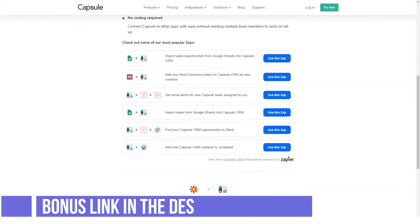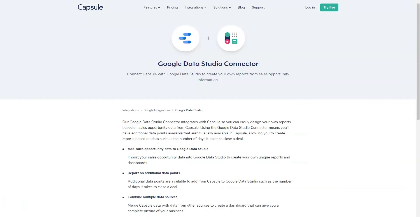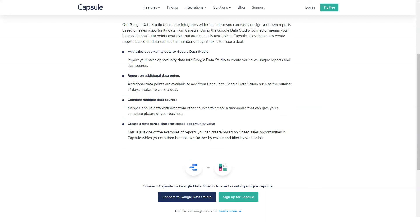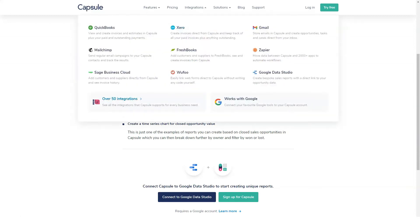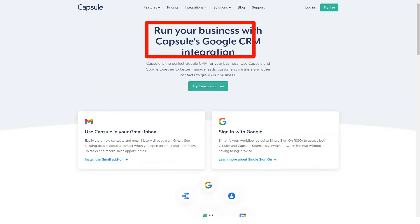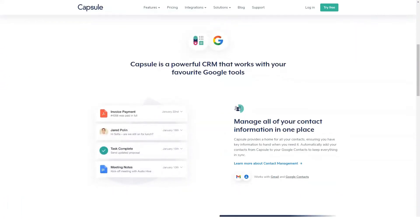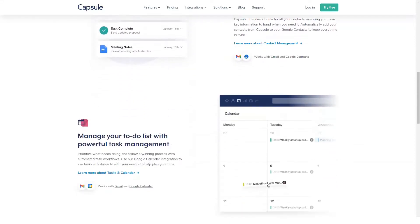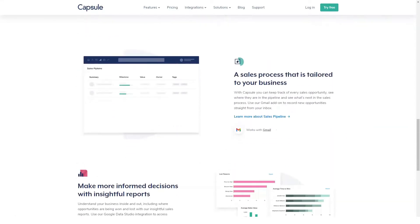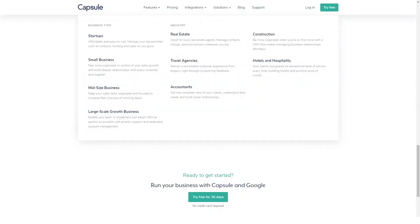Capsule CRM support: Like most CRMs, Capsule has a library of articles so you can troubleshoot issues on your own. Articles like how to import contacts and G Suite integration can help you with some of the basic tasks. There's a form you can fill out to contact Capsule, and it also suggests emailing support at capsulecrm.com or tweeting at Capsule CRM. However, there doesn't appear to be any phone number readily available, and its site says to expect a reply from its customer support team Monday through Friday.